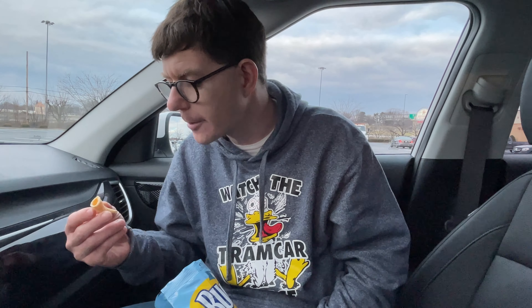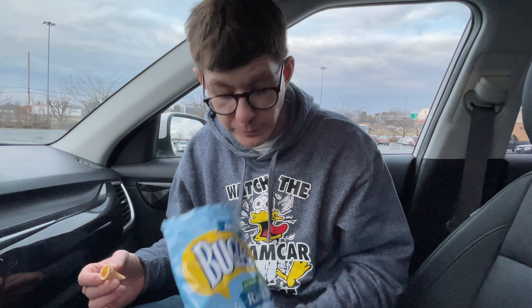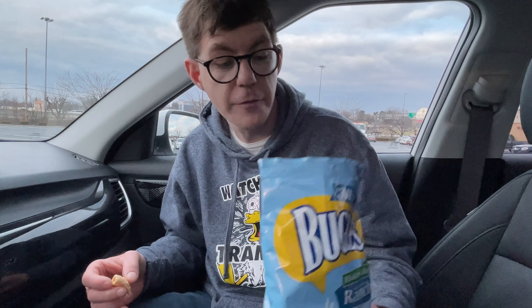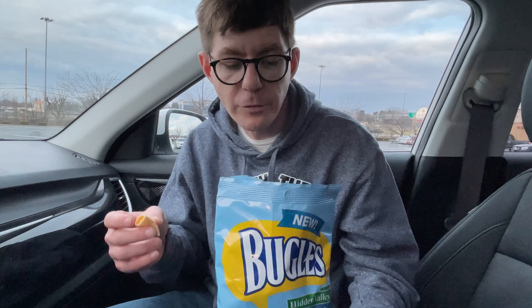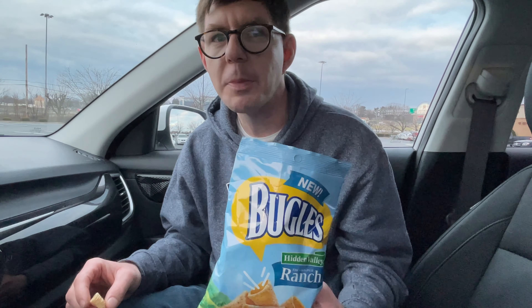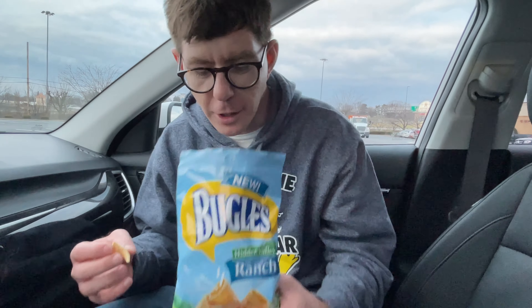They're pretty good actually. I love Hidden Valley Ranch — I love it on my pizza, I love it on my salads. Sometimes I even dip other stuff in it. I'm a big Hidden Valley Ranch fan. So if you're a Hidden Valley Ranch fan, you'll probably notice it right away — though you might just think it's ranch flavor in general. That's what you're going to think.